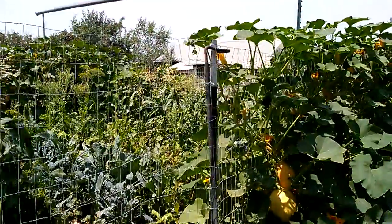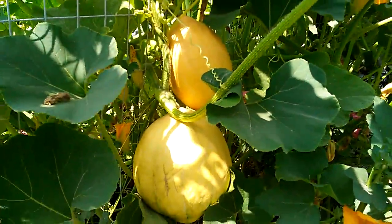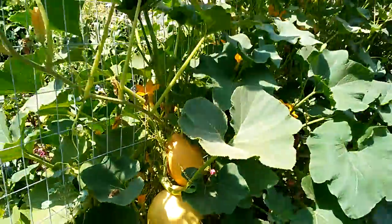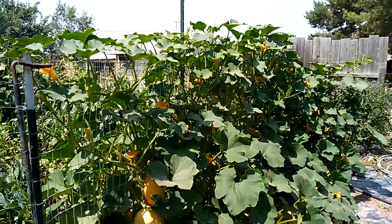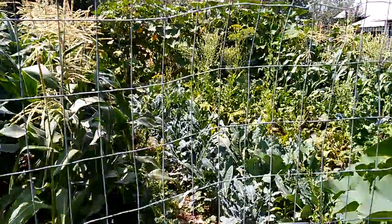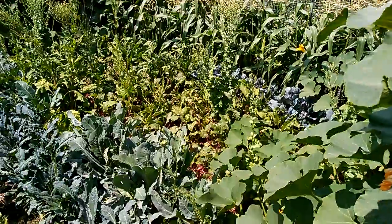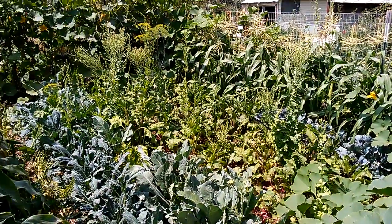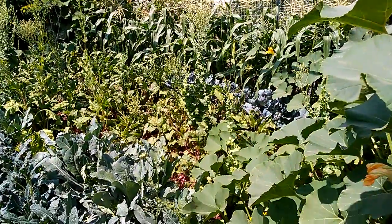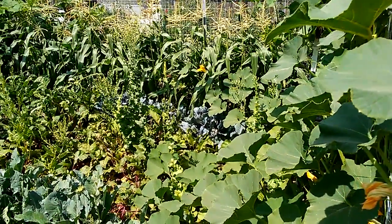More squash — there's a couple of them hanging there on the fence. And in here we have kale: curly kale and Italian kale. There's beets, and the tall blooming stuff is lettuce. And we have red cabbage over there.